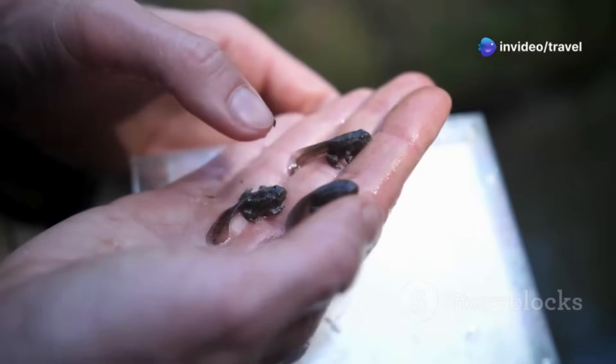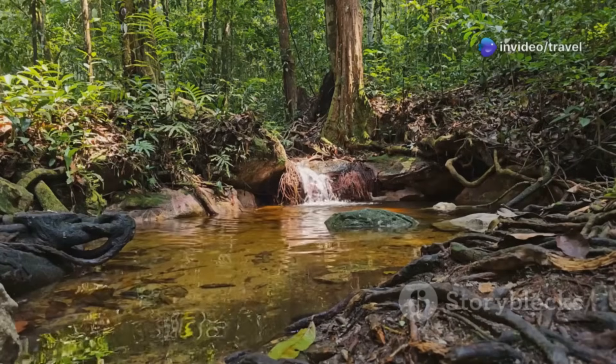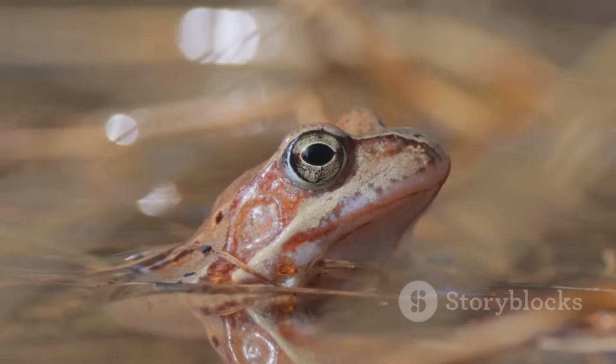As they eat and grow, their bodies change, preparing for the next stage. The Amazon's warm, food-rich waters help them thrive. But life as a tadpole is short. Soon, transformation begins. The real magic is about to happen.